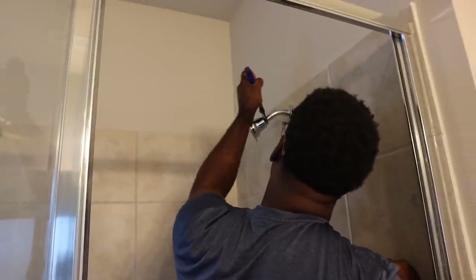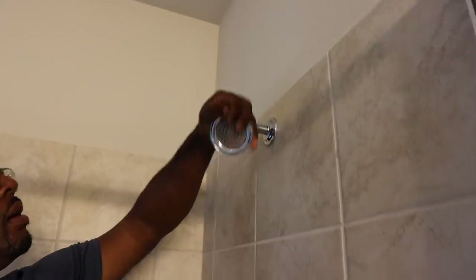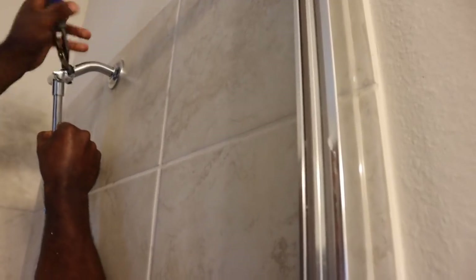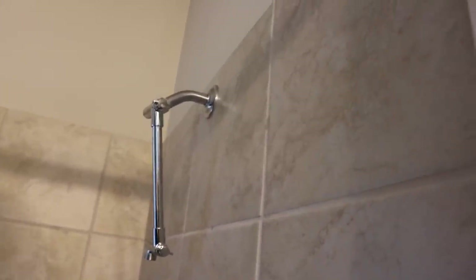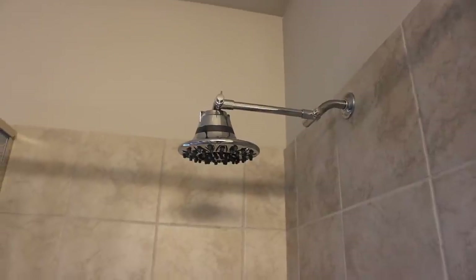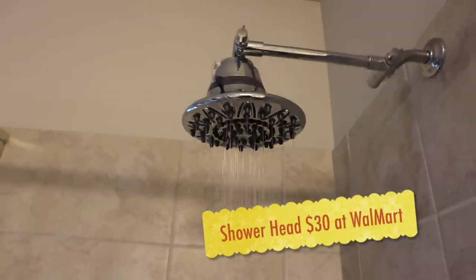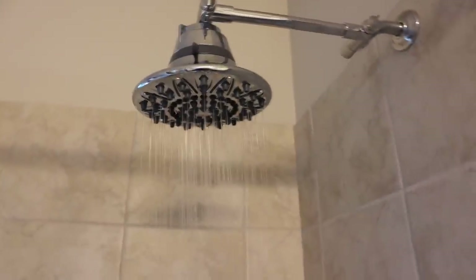Alright guys, so Kelvin is here to save the day once again. I knew he'd be able to get the job done, y'all. Ain't that right baby? Thanks to Kelvin, we have our rainfall shower head now. Look at that — it has seven settings. And one good thing: if we don't want to do the rainfall, we just adjust it like that. Put it back up. That's pretty cool.